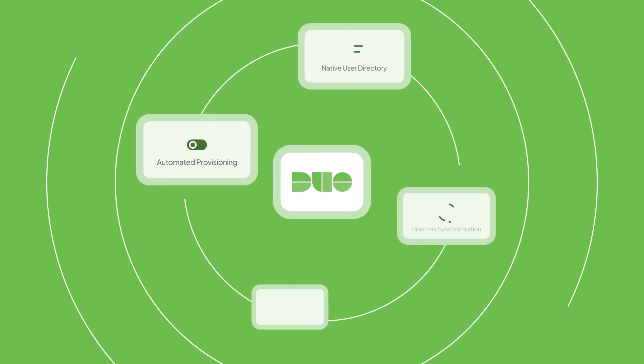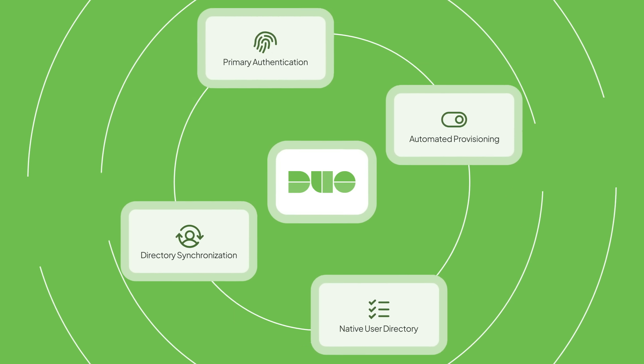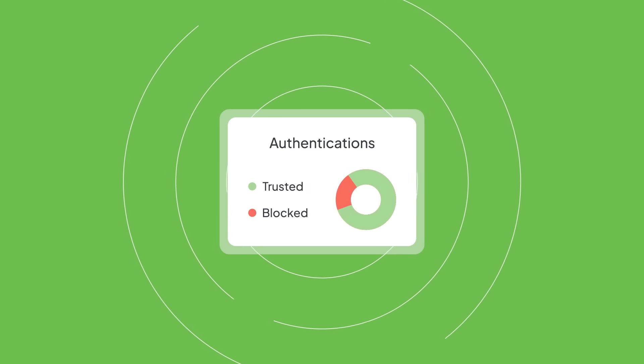The introduction of Duo Directory brings full identity provider functionality into that same secure foundation Duo was famous for. Now you can say goodbye to lots of different tools or third-party identity providers that make identity expensive and complicated. Duo lets you manage and secure identity with one platform.